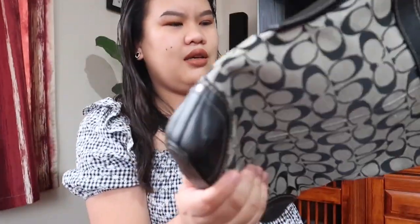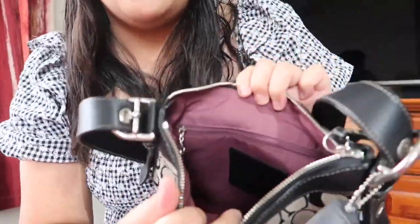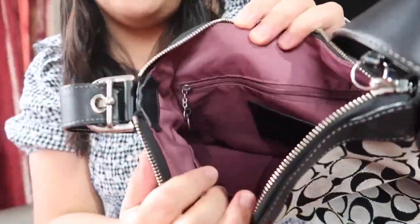Look at the condition — it's really good. The strap is leather and the trimming is also leather, while the body is monogram canvas. I love the color; it has a beautiful vintage look.